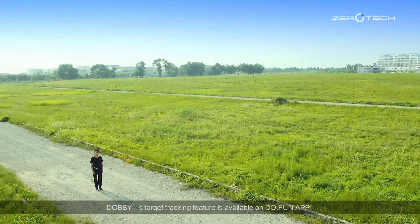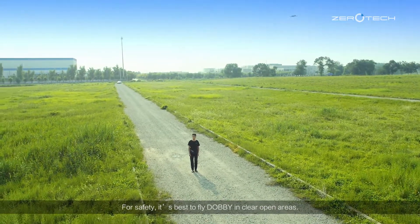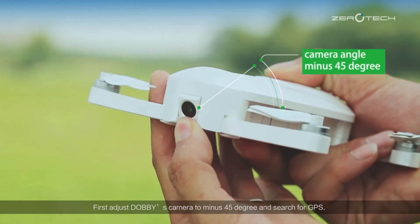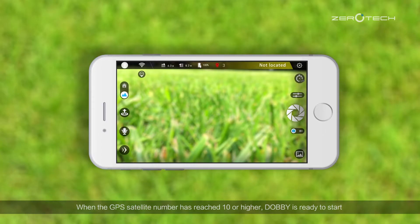Dolby's target tracking feature is available on the DoFan app. For safety, it's best to fly Dolby in clear open areas. First, adjust Dolby's camera to minus 45 degrees and search for GPS. When the GPS satellite number has reached 10 or higher, Dolby is ready to start.